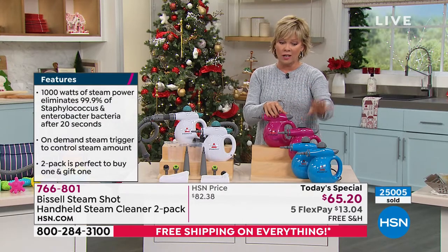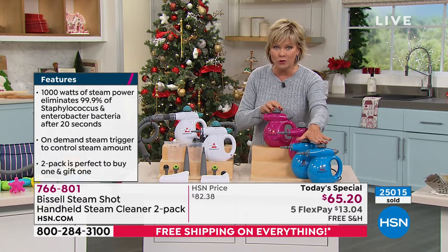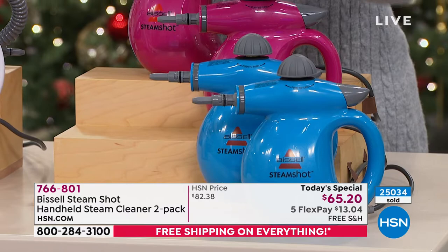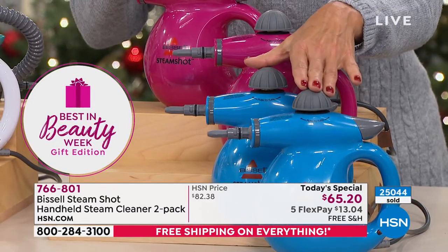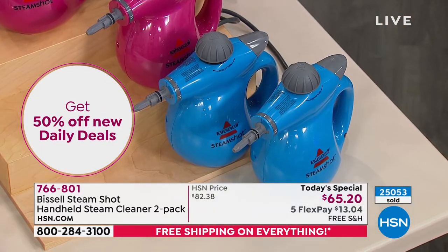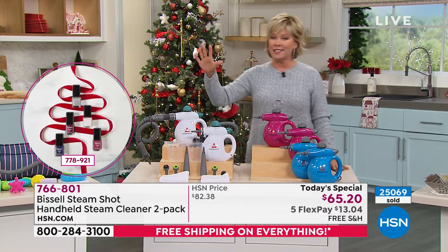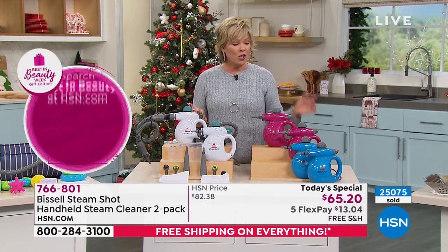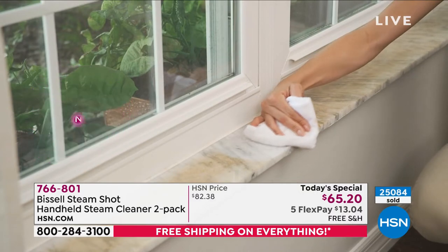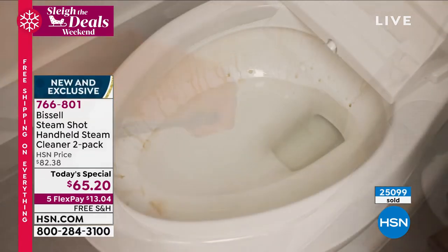Over 25,000 are gone. If you want the blue, we have less than a thousand for the rest of the day — this will not make another airing. In the pink, less than 900. There's free shipping and extended returns all the way until the end of January. Your home will be spick-and-span clean — floors, cupboards, counters, grime, tracks of your windows, all the things.